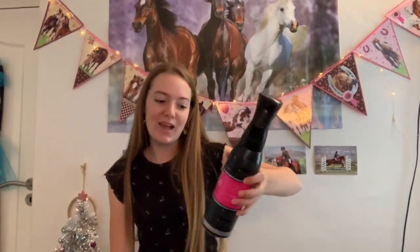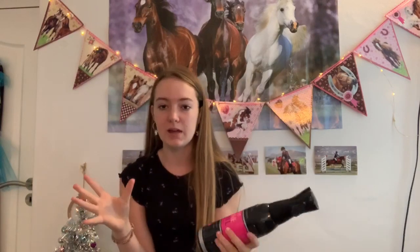The next thing I got was some Canter mane and tail conditioner. My old one broke — the spray doesn't work anymore — so I desperately needed some because it's amazing to use at shows. It detangles the mane and makes it look really nice. It's definitely a really nice brand if you're looking for one.